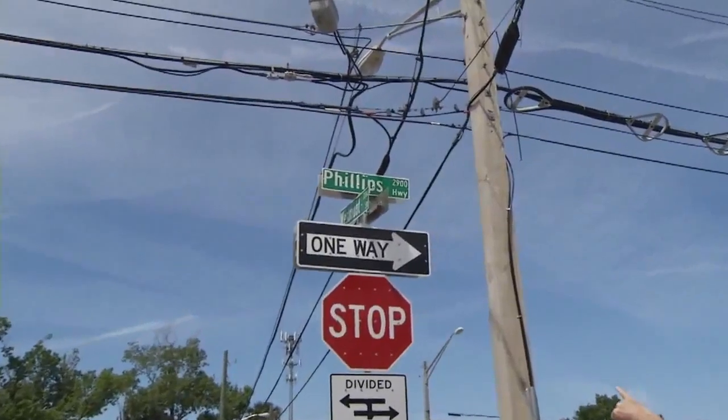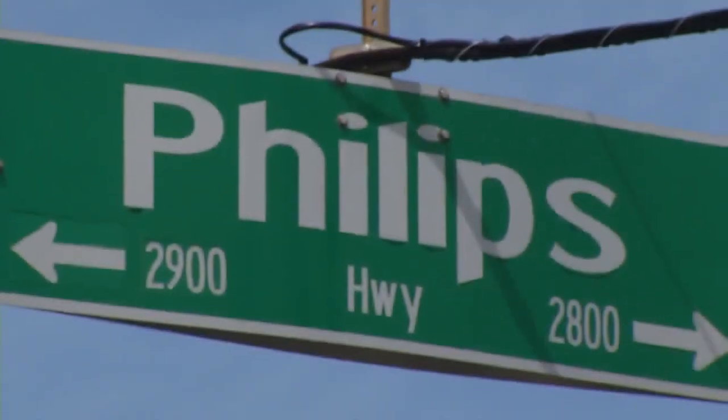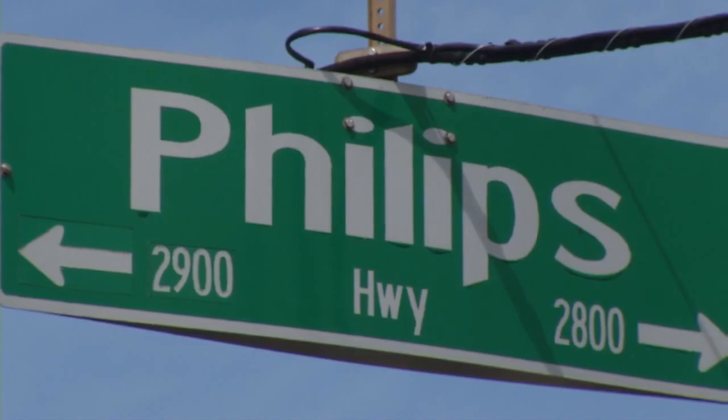I'm out here on Phillips Highway. You know this street has a reputation for many things, but now it's about misspellings. Look at this — Phillips Highway with two L's, or take a look at this other sign with one L. What is it?